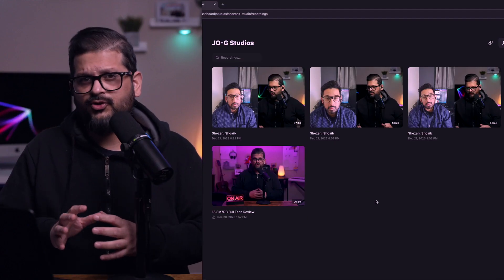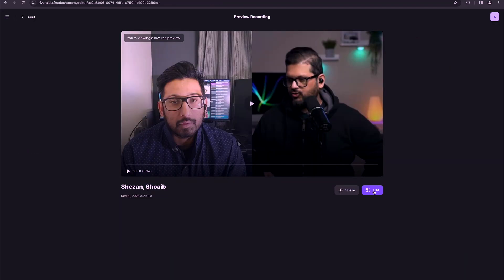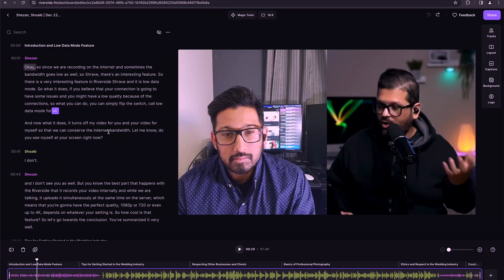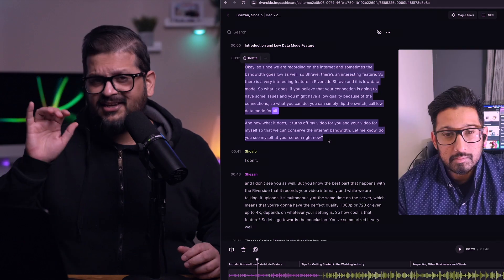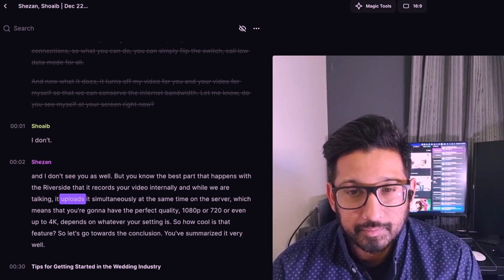Once you finish recording, all of your clips are going to be here on your dashboard. You open one of the clips, and whatever we discussed is all here in the form of a transcription. What if I tell you that if you can edit the text, that means you can edit the video? If I want to edit the video, all I have to do is highlight the text and hit delete. This grayed-out part is the part that has been edited. It's just that easy — almost like sorcery that you delete text and it edits the video. Once you hit export, that part is going to be edited out.